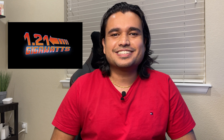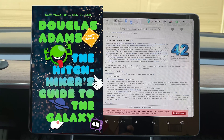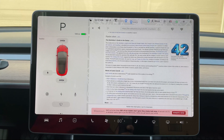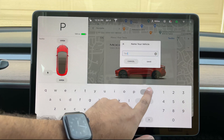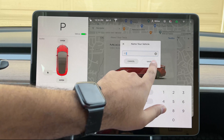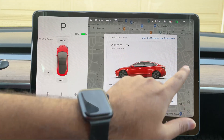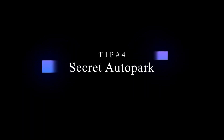This next Easter egg references Douglas Adams's science fiction comedy The Hitchhiker's Guide to the Galaxy, in which 42 is determined to be the ultimate answer to life, the universe, and everything. The clever folks at Tesla hide this one under the car's name. If you go to your car's name and type '42' then hit save, it changes to 'life, the universe, and everything' — both in the name field and displayed on screen.